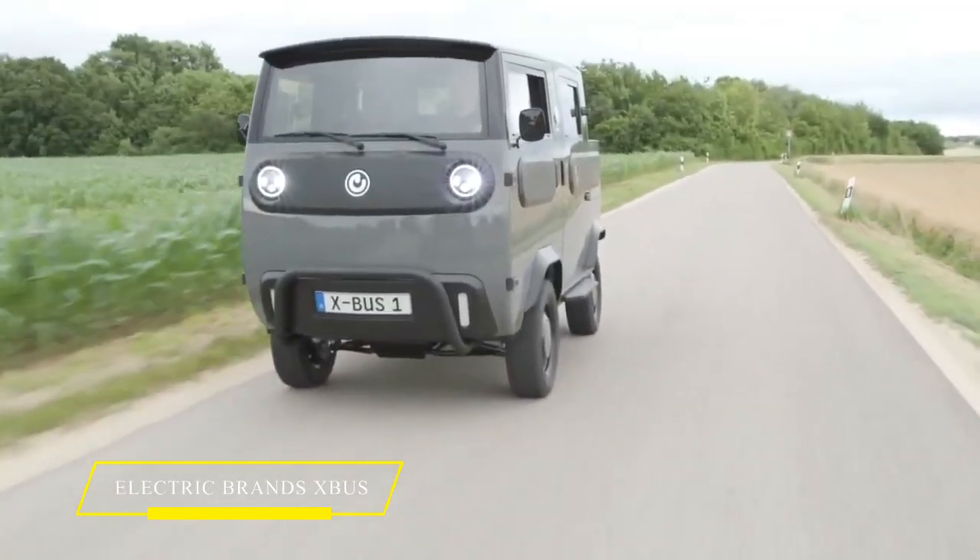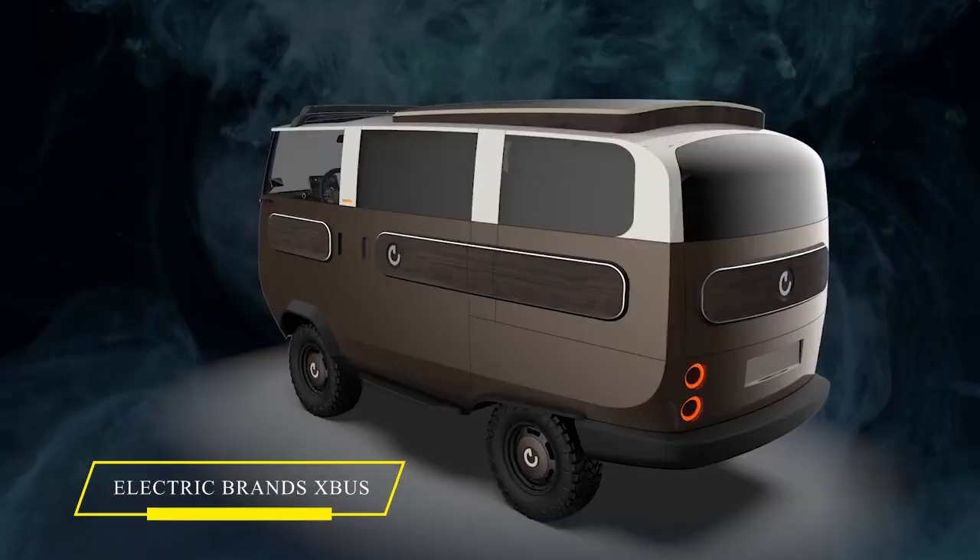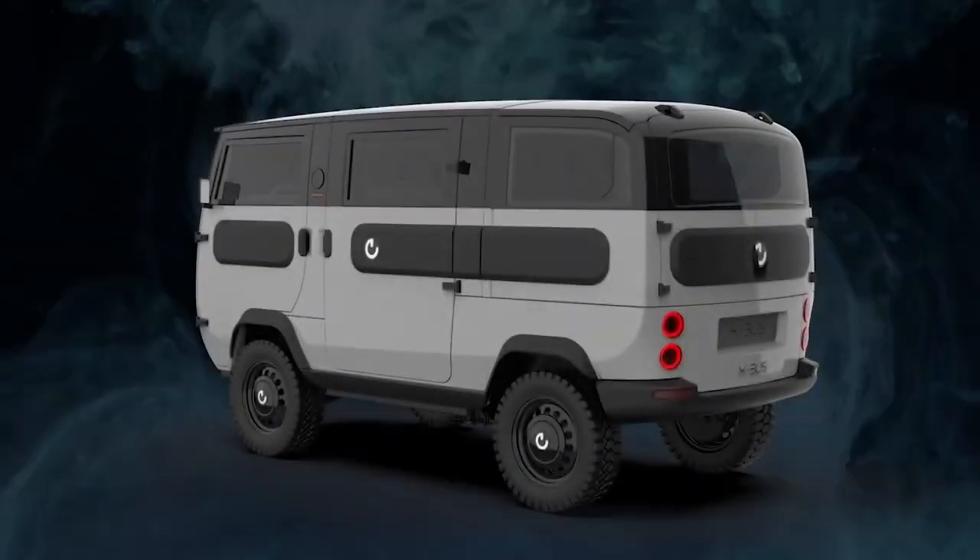I'm thrilled to take you on a tour of this futuristic, luxurious motorhome built by VDL Nedcar. Prepare to be amazed by the stunning interior and the incredible features it offers.